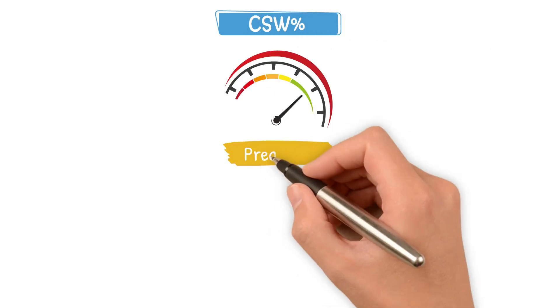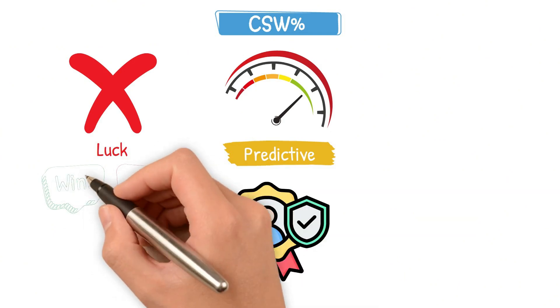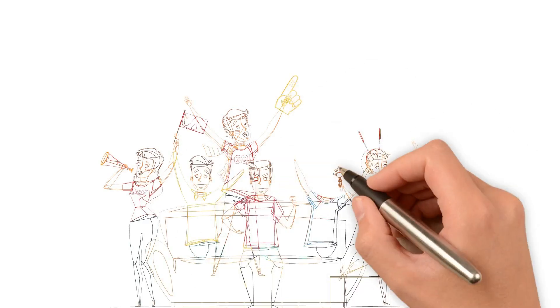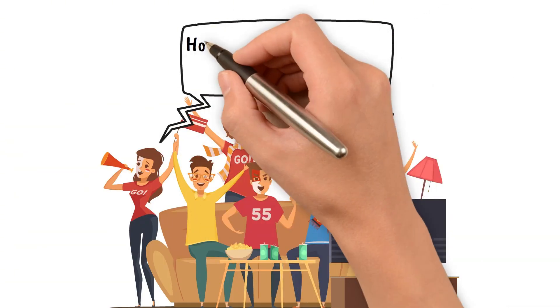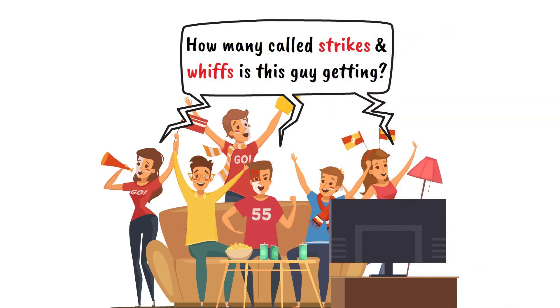CSW Percentage is fast, predictive, and brutally honest. It doesn't care about luck. It doesn't care about win-loss records. It just shows you who can get outs one pitch at a time. So next time you're watching a game, ask yourself: how many called strikes and whiffs is this guy getting? Because that, right there, is where modern dominance begins.